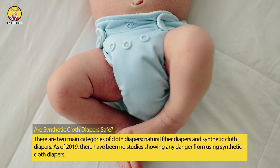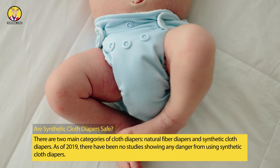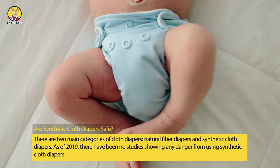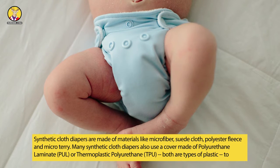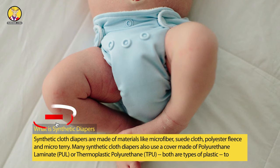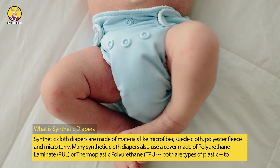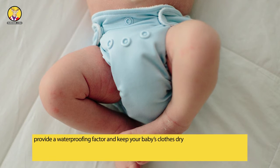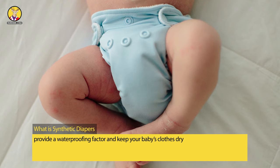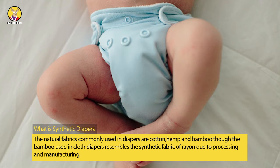There are two main categories of cloth diapers: natural fiber diapers and synthetic cloth diapers. As of 2019, there have been no studies showing any danger from using synthetic cloth diapers. Synthetic cloth diapers are made of materials like microfiber, suede cloth, polyester fleece, and micro terry. Many also use a cover made of polyurethane laminate (PUL) or thermoplastic polyurethane (TPU) — both types of plastic — to provide waterproofing. The natural fabrics commonly used are cotton, hemp, and bamboo, though bamboo resembles synthetic rayon due to processing.